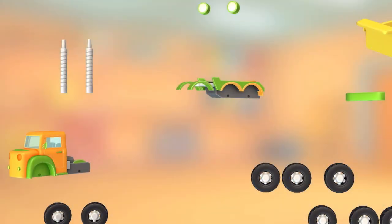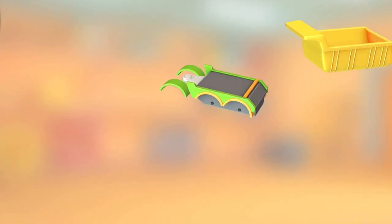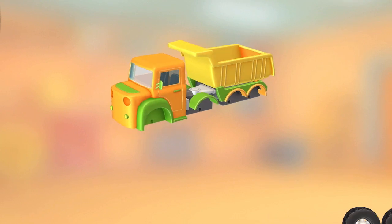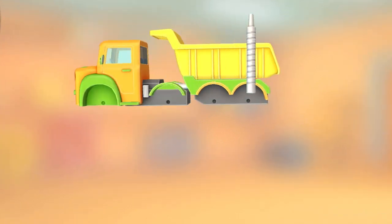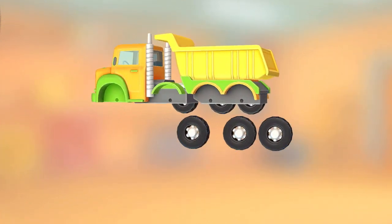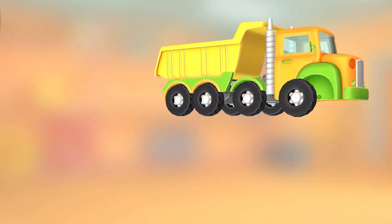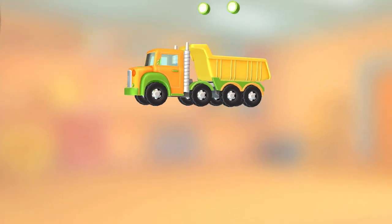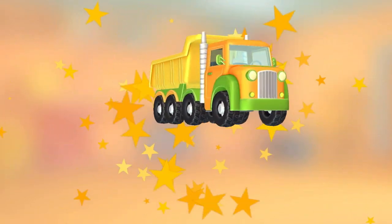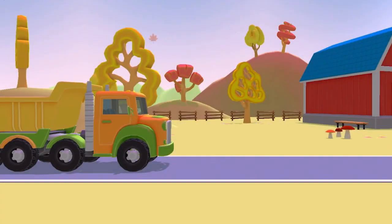Look at this mess. Let's put a vehicle together. Body. Cabin. Exhaust pipe. Exhaust pipe. Radiator vent. Bumper. Wheels. Wheel. Wheel. Headlight. Headlight. Headlight. Yes! You got it! Let's go!